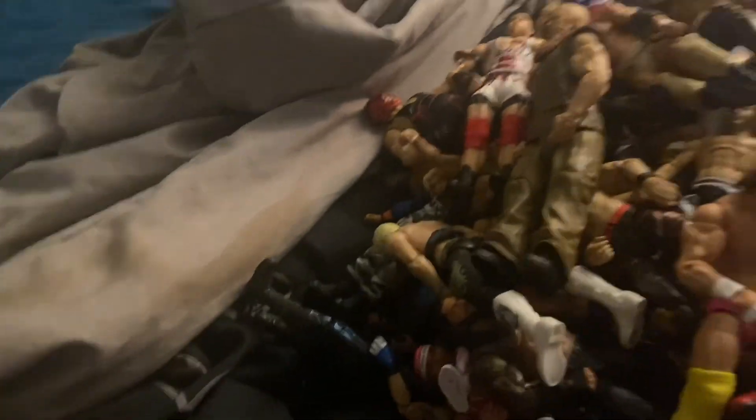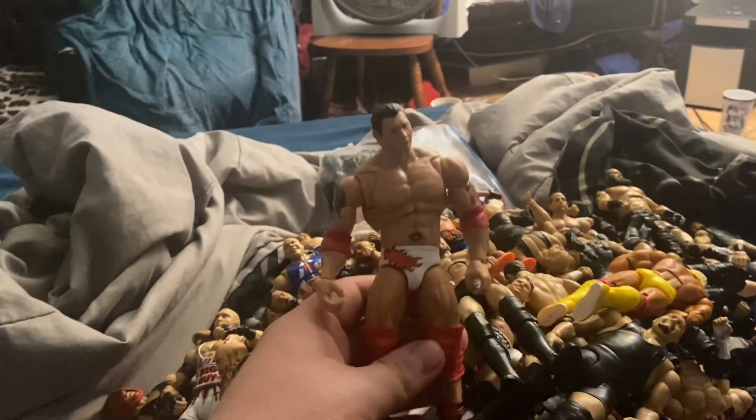All right, we got a couple more figures left: Eric Rowan, Curtis Axel, another Miz, the Big Show, Daniel Bryan, Hulk Hogan, and I believe the last figure — Batista.